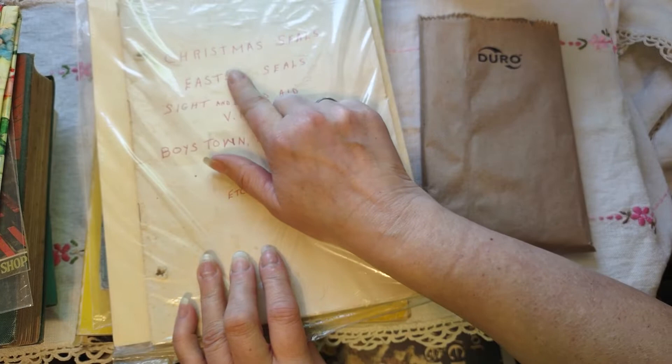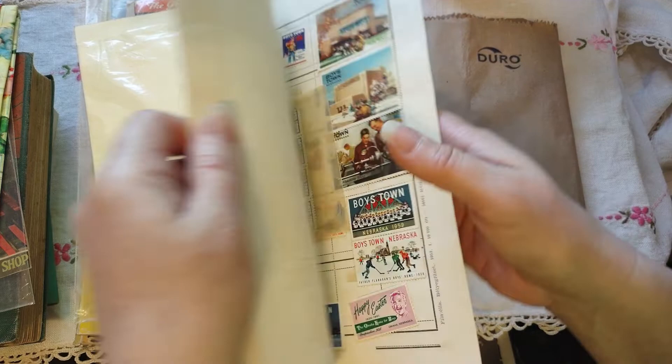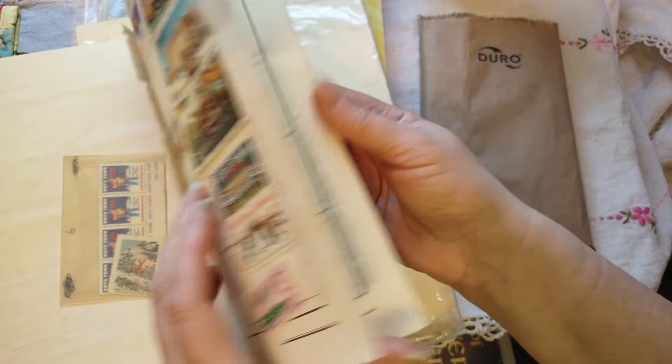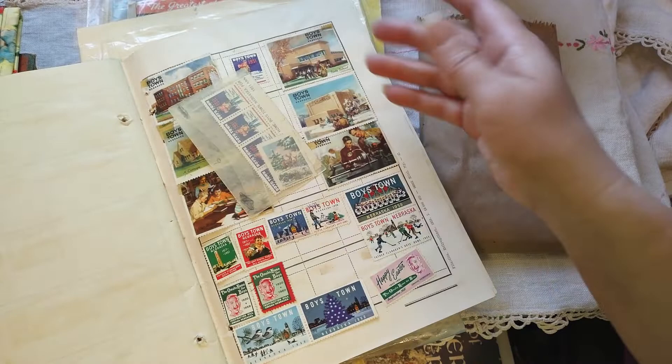I don't like to pay too much for stuff because it's usually going to be used for crafting purposes. However, this one I paid way, way, way too much money for because I got excited — I saw Christmas seals and I like stamps and stuff, especially Christmas. This bad boy cost me $12. I peeked in it and I did see some loose stamps, but the majority of the book — someone must have taken all those stamps out — the majority of the book is empty.